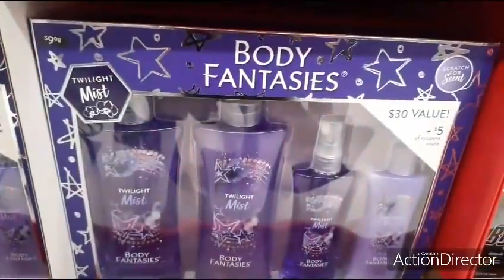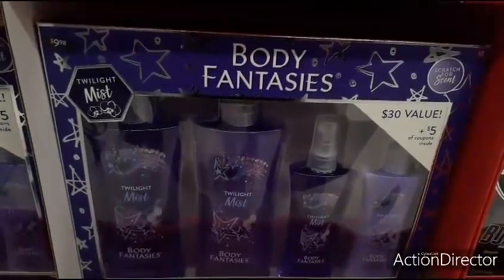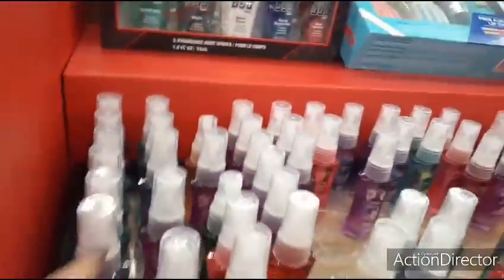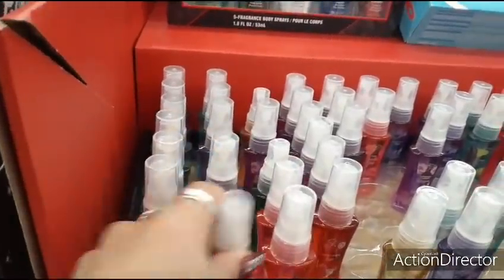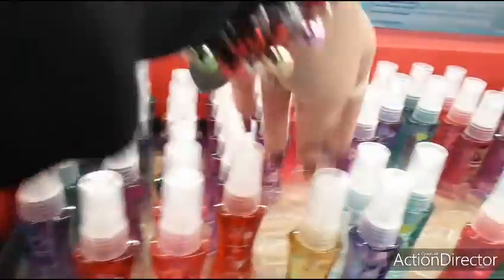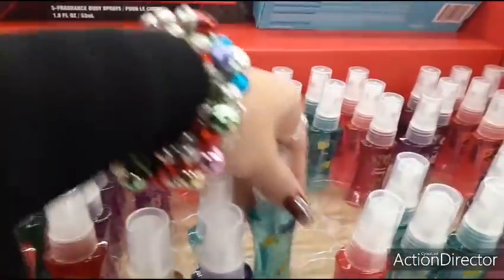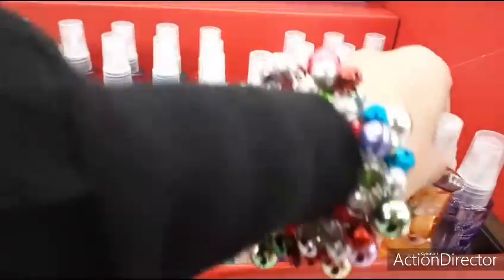Back to the Twilight Mist Body Fantasies — there are several scents including Candy Cane Kiss, Snowfall, Pure Sunshine, and Gingerbread Latte. That Gingerbread Latte sounds good!